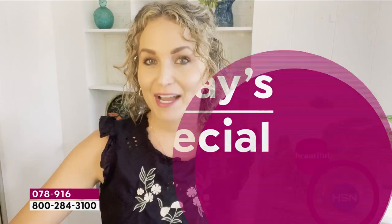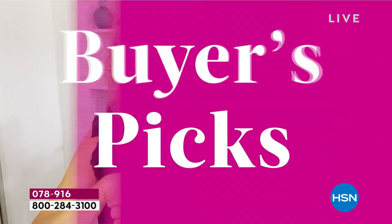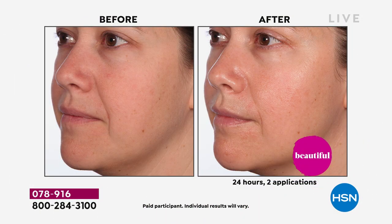HSN buyer Elena says: "I'm absolutely obsessed with the Skin Divine Elixir Luminous Oil. This is one of my everyday products — I use it at the very last step of my skincare routine. I use about half a dropper, rub it to warm it up in my hands, and press it right into my skin. It instantly hydrates and gives me that great dewy look. It smells amazing. Your fellow HSN customers love it because it's a customer pick. I hope you love it too."